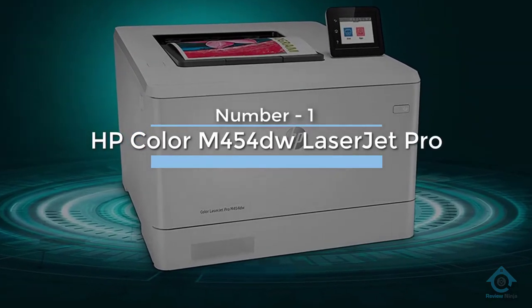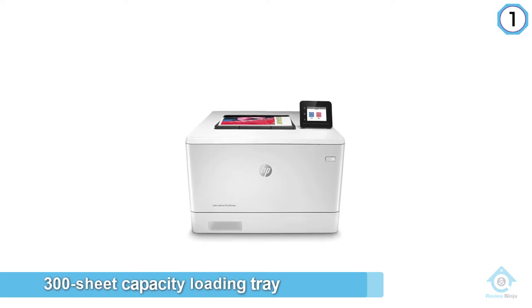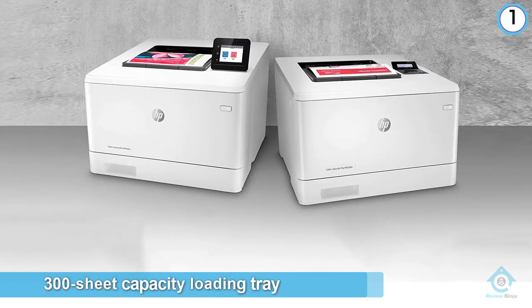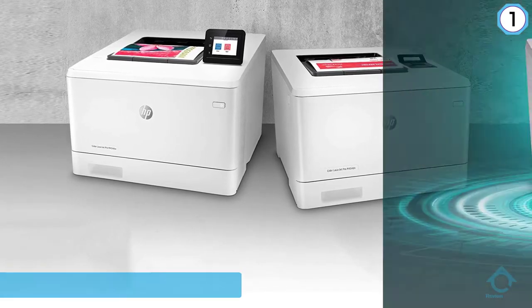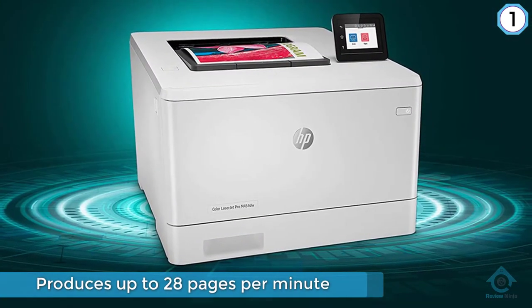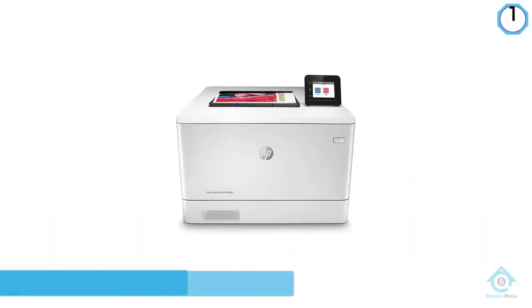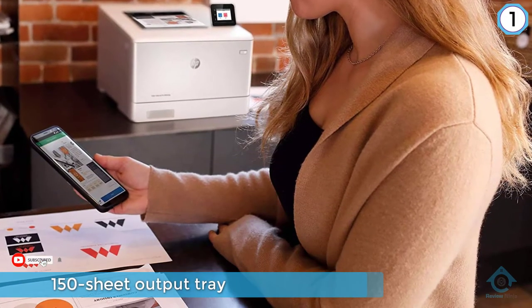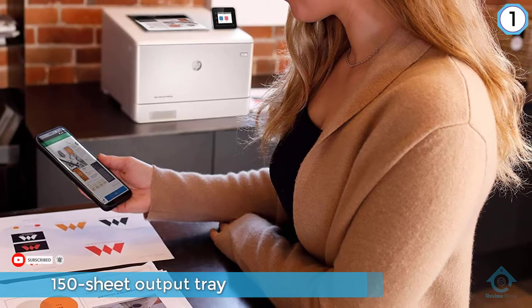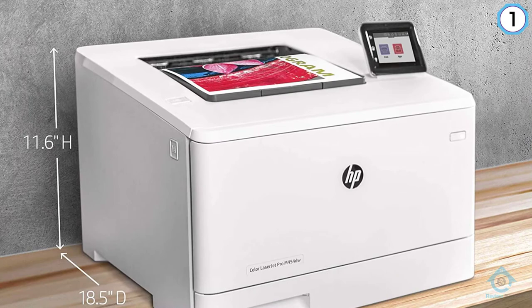Number one, most popular: HP Color LaserJet Pro M454dw. The HP Color LaserJet Pro M454dw has a 300-sheet capacity loading tray that can be expanded to 550 sheets with the optionally available tray. It produces up to 28 pages per minute and has a 150-sheet output tray. For larger print jobs, it can print on glossy or plain paper, envelopes, and cardstock, and features automatic double-sided printing to help save paper and printing costs.